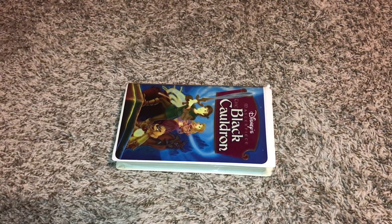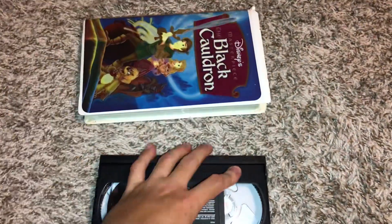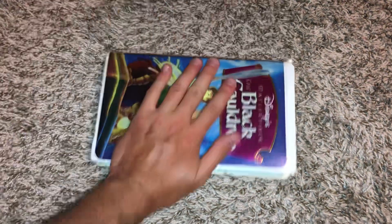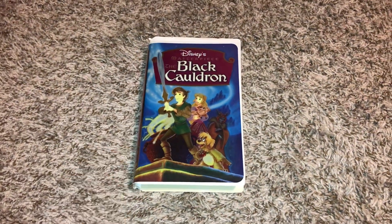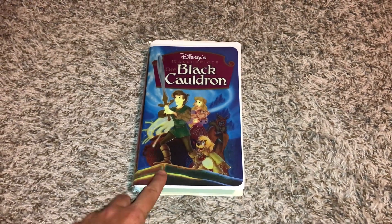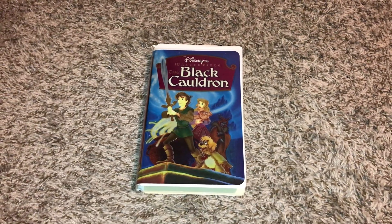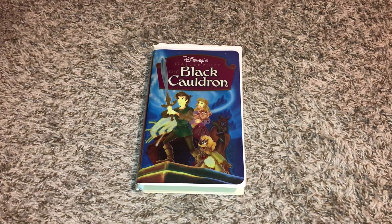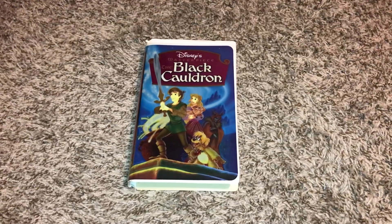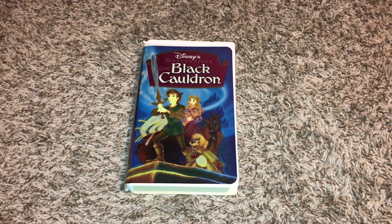July 21st, 1998. And this copy has the long opening of previews, and it has the feature presentation logo, and yes, this copy does have the 1994 Walt Disney Masterpiece Collection logo at the beginning, because this copy is version 2 of the 1998 VHS. Just want to give you proof on that.